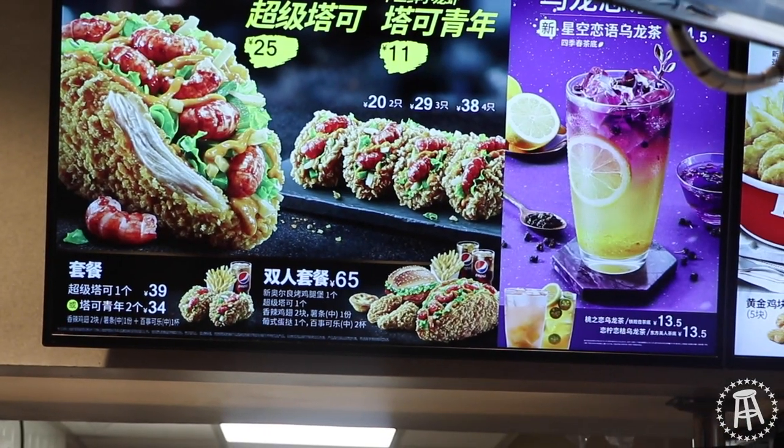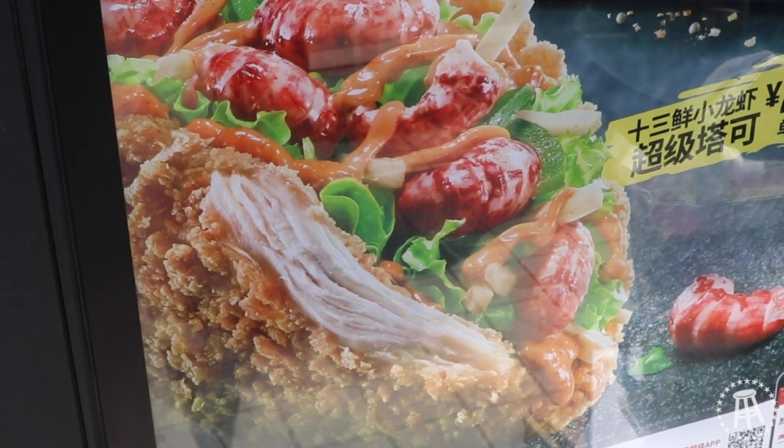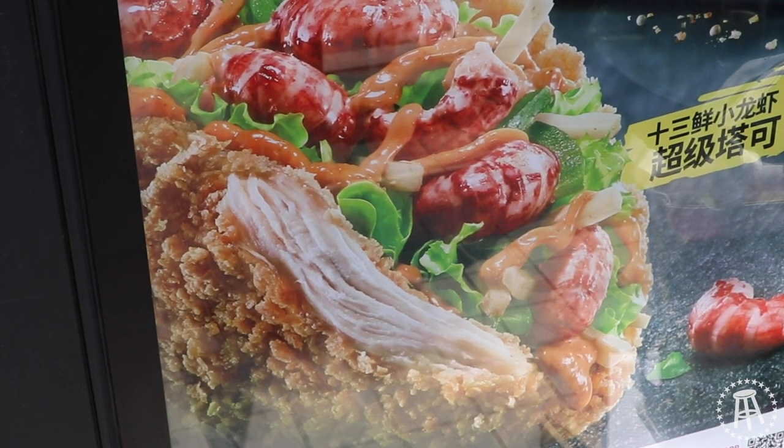As long as this taco doesn't have any mayonnaise, that's already a win in my book. The biggest difference between the chicken taco here and the one at Taco Bell is that the one here has crawfish in it — a little surf and turf action. KFC China always finds a way to mess it up though.